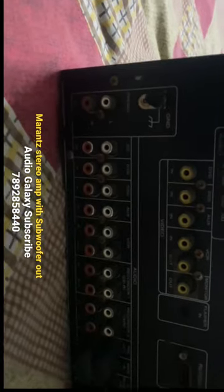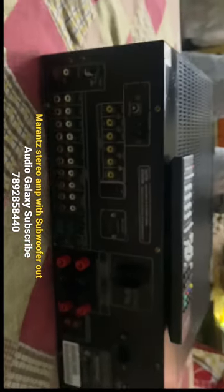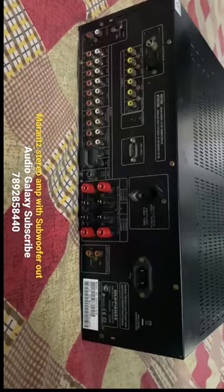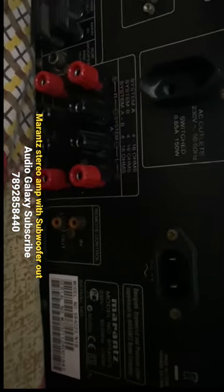On the back side, you will see all the input sources. You can get 10 sets of inputs: Phono, Aux 1, Aux 2, CD, and Tuner.